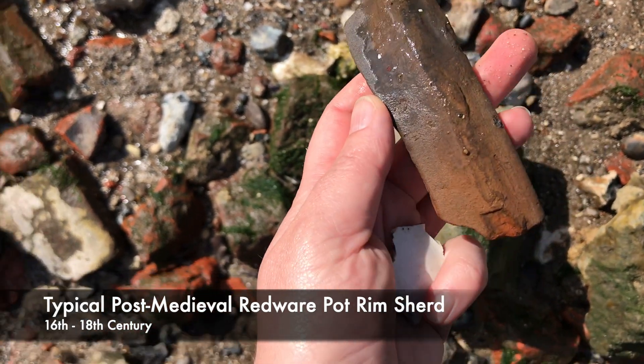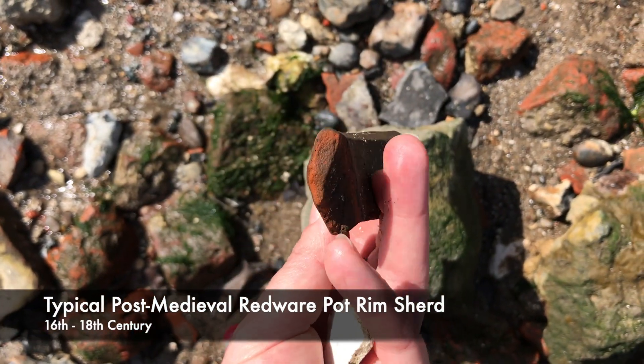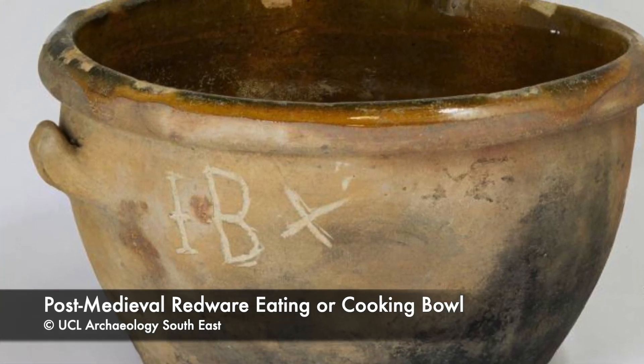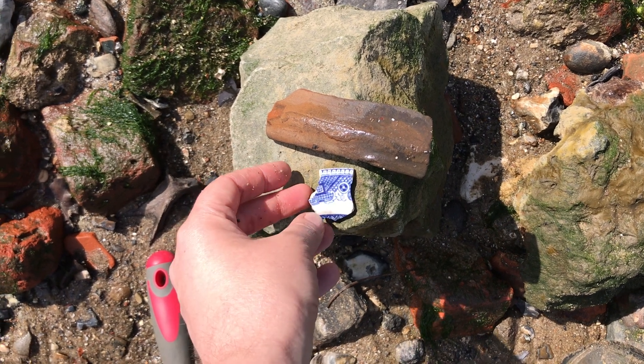That looks like the rim of a pot perhaps, or is that a handle? Anyway, nice piece of red. I'll leave that one behind, and I'll leave the willows behind as well.